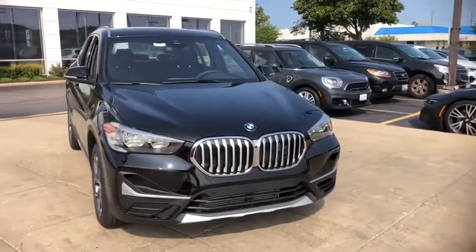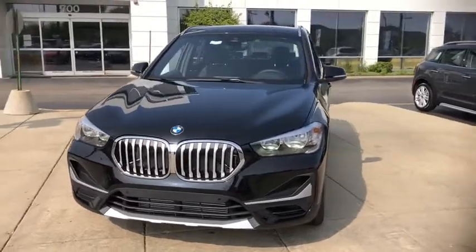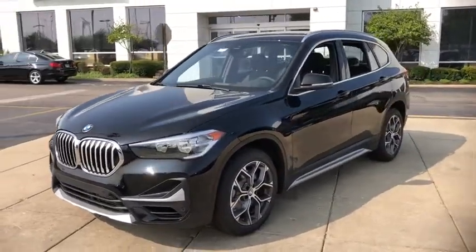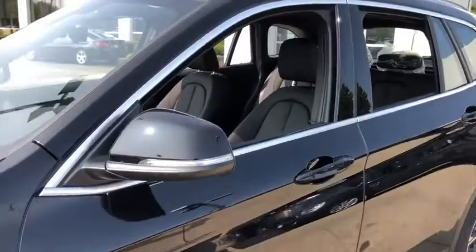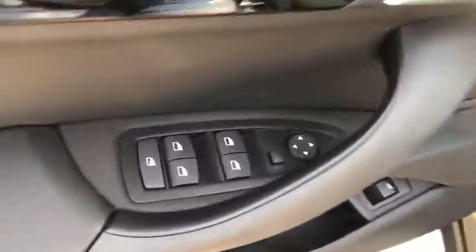You are going to love the 2021 BMW X1. Based on the BMW 3 Series, the X1 is a compact crossover SUV. Slightly smaller than the X3, the X1 gives you all the refinements, power, and style of other BMWs in a slightly smaller, sporty, and easy-to-navigate option.